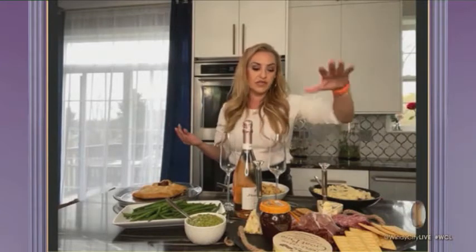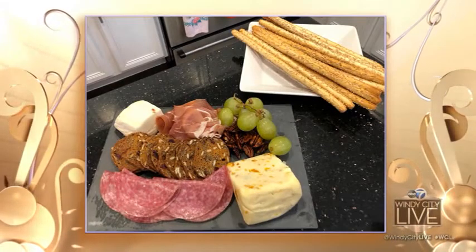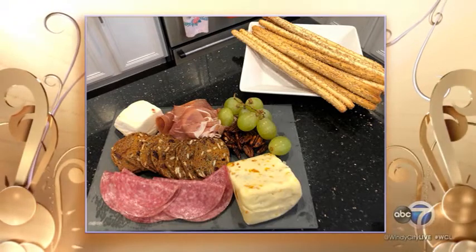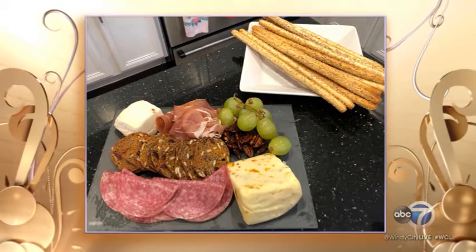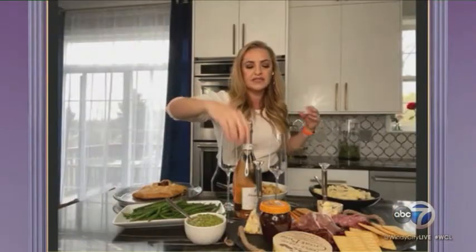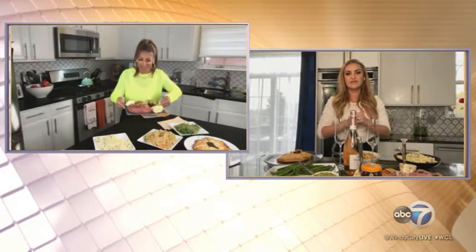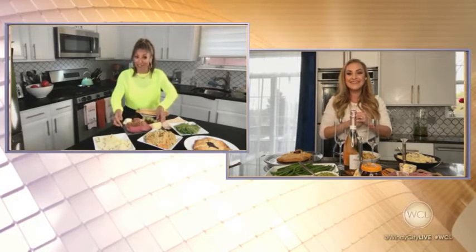I think every party needs a really fabulous antipasti platter. It's always a showstopper, and it's almost like a time buyer — when you need some time, this will buy it for you. You have some prosciutto on there, some salami, some brie, some stilton, some goat cheese. You have tons of food to munch on, so it's really great as a starter. And it brings everybody together because people kind of hover around this while the food is getting ready.